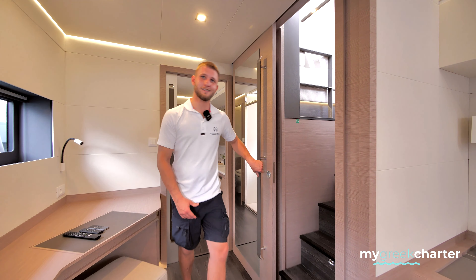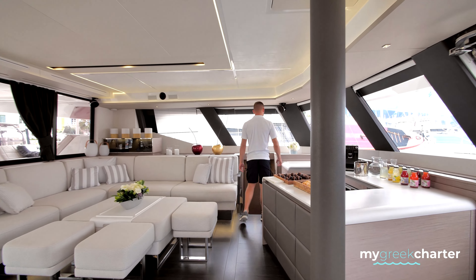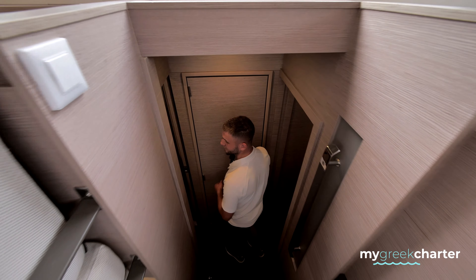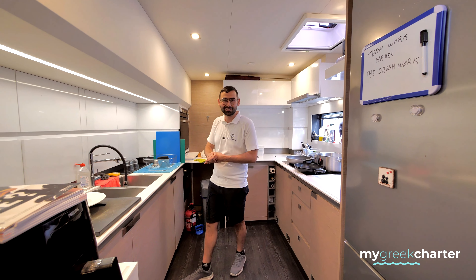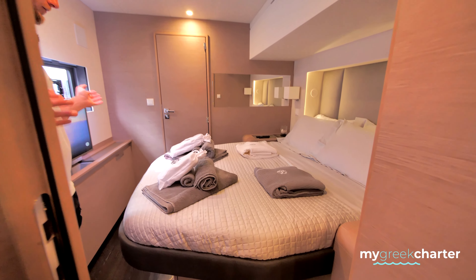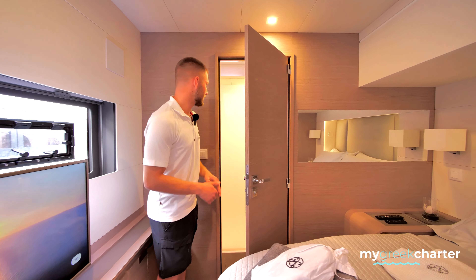So we continue to the port side. Over here is the galley. This is our chef Alexander. My name is Alexander, I'm the chef of the boat — nice to meet you. And over here we have the VIP bedroom, with similar storage spaces but smaller spaces between the furniture.